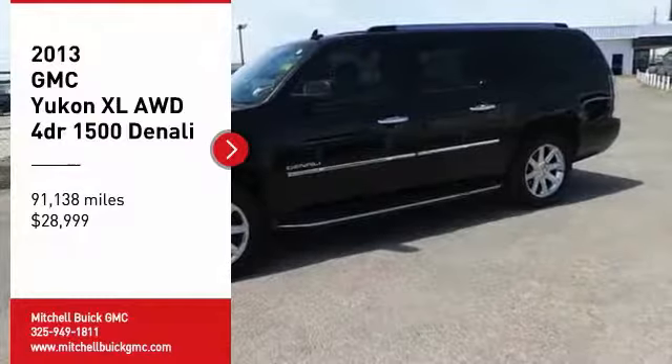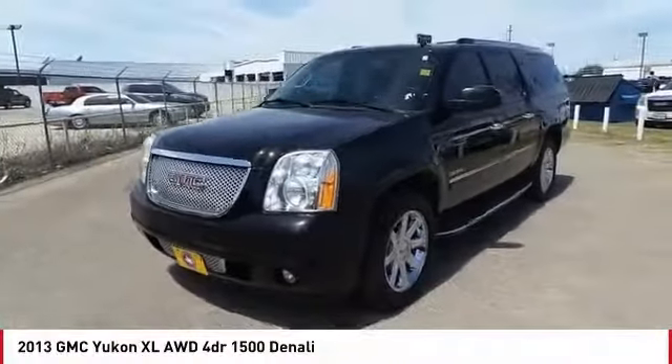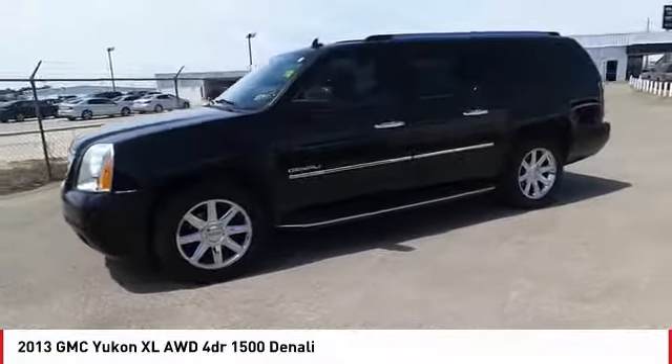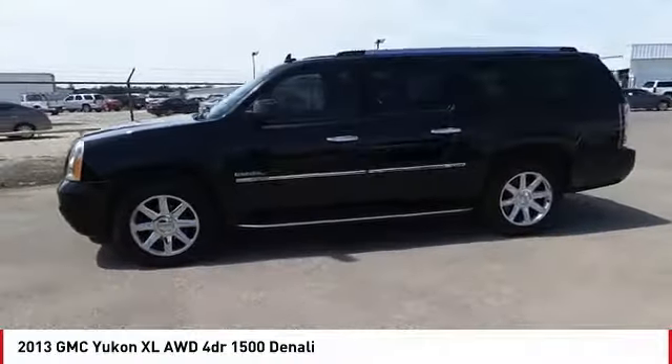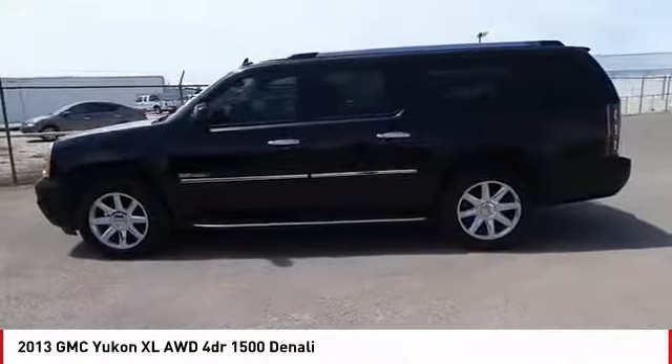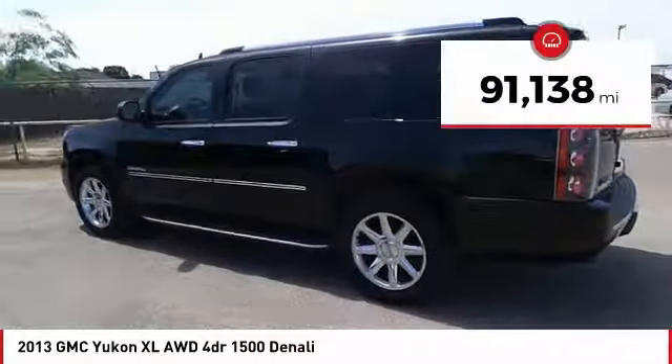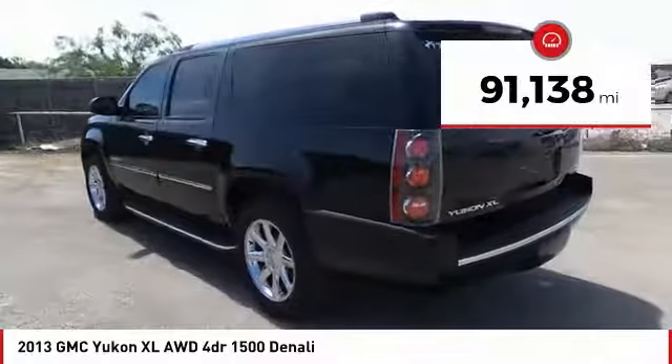Come test drive the 2013 Yukon XL. The GMC Yukon XL is a great choice for families who need a full-size SUV with maximum seating. The looks don't hurt either, and it is priced below $30,000. This vehicle has less than 95,000 miles.